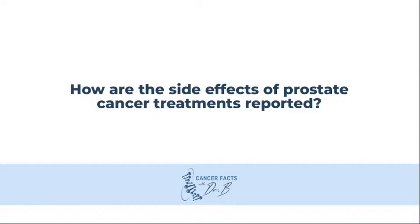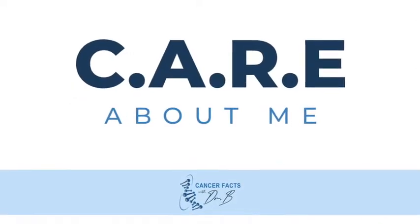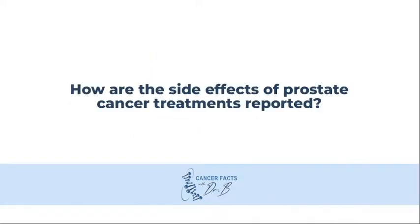In order to evaluate the different treatment options, I encourage patients to use the CARE About Me principles outlined in a previous video. 'A' stands for adverse events or side effects. Several treatment options lead to the same overall survival and prostate cancer-specific survival, so the two most important factors will be the cancer control rate of each option and the side effects from each of the treatment options.